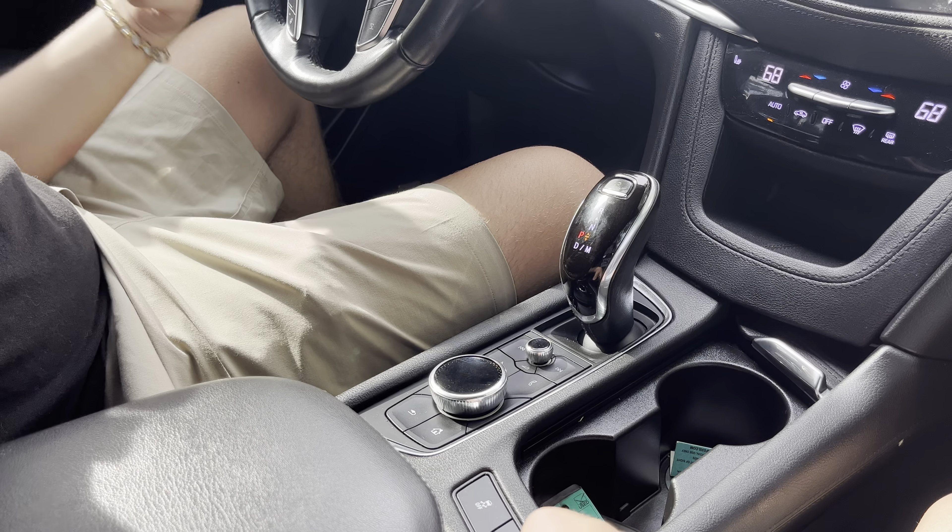It had no data remaining, so it does have a Wi-Fi hotspot, but it looks like it was all used up. So anyways, that is going to wrap it up for this video of this XT5. If you guys liked it, make sure to check it out in the description below. Have a good one.